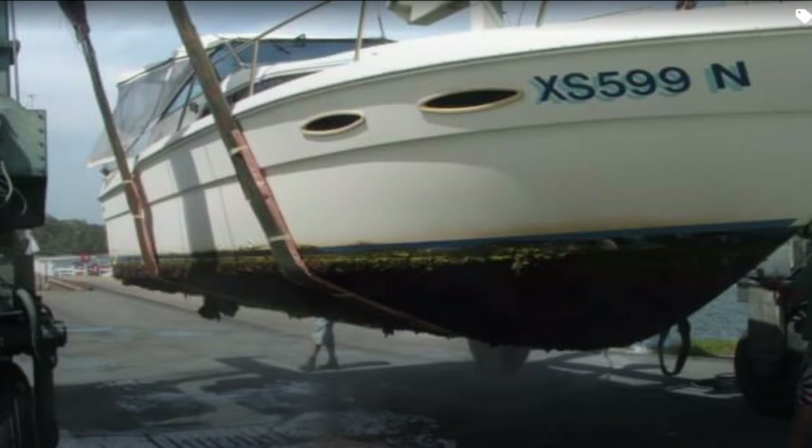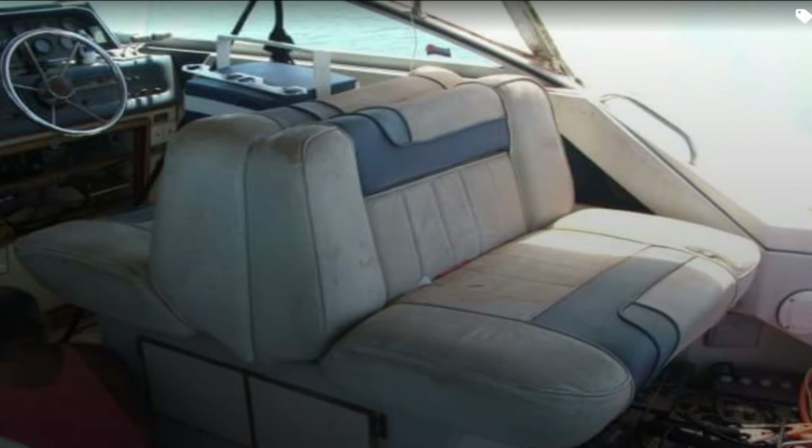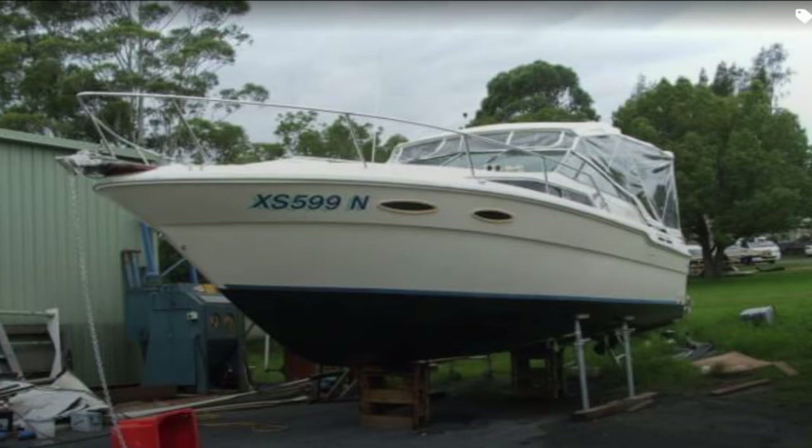This is a Sea Ray 30 Sundancer — everything was old and worn out and needed a very good clean. A lot of cleaning, a lot of restoration work; the upholstery needed to be cleaned up and made serviceable again. We turned the whole boat around in just on two months and basically turned it from something old and tired into a brand new vessel again.